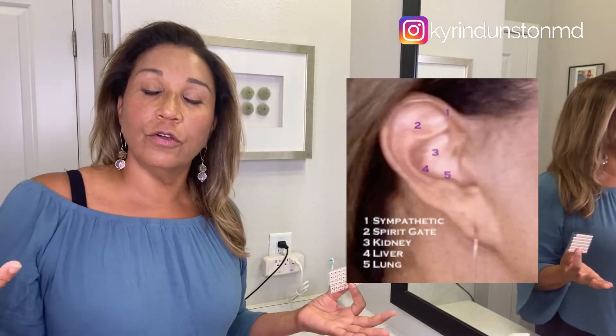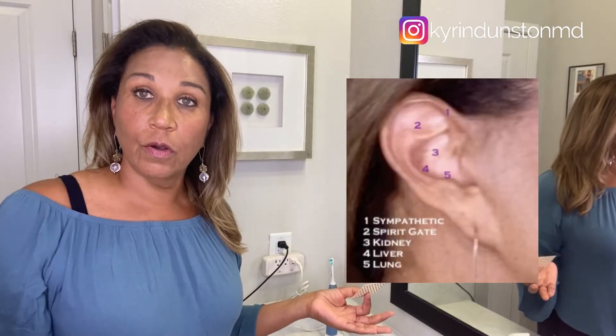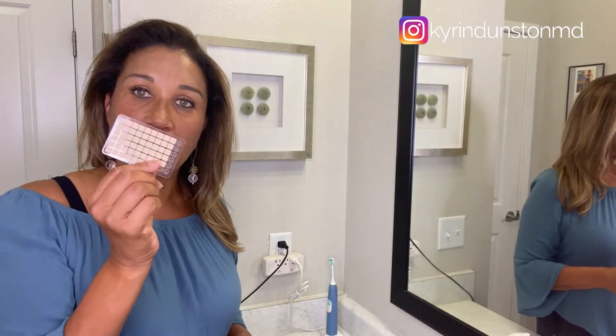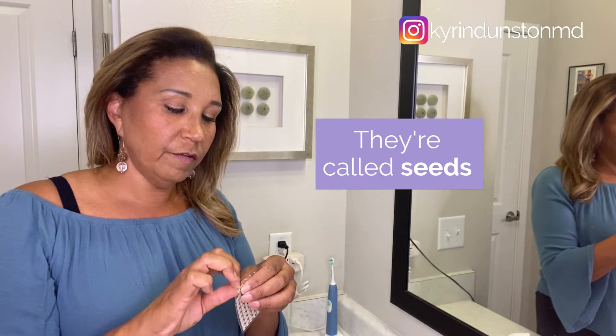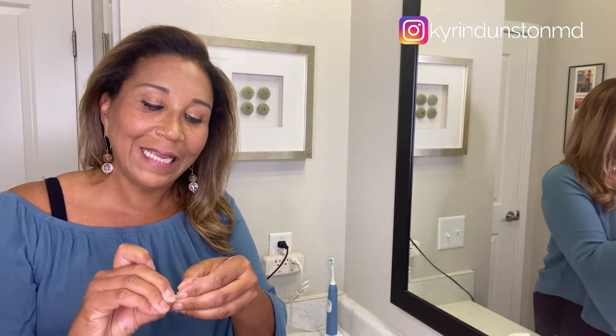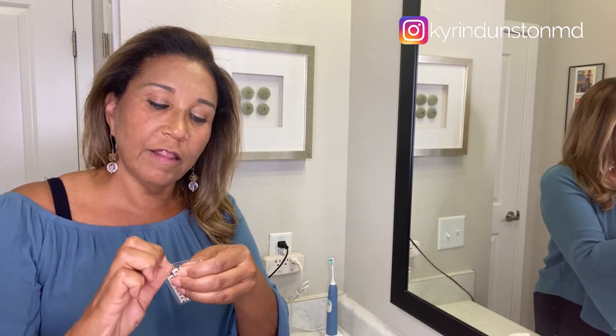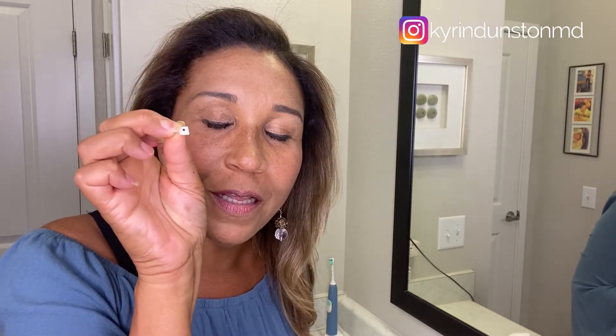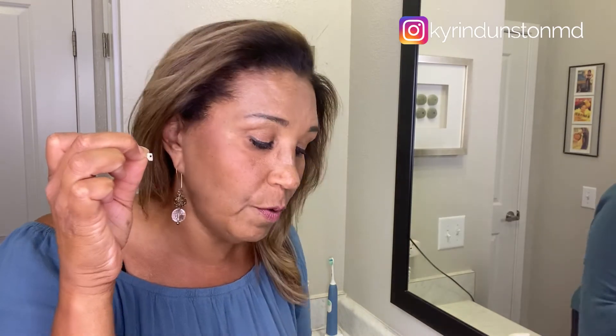There are five points that are used in the NADA protocol that I want to show you. If you get these little pellets and look closely, you'll see it's like a little piece of Band-Aid with a tiny little BB on there. You want to get that BB — the little pellet — right on the acupuncture point.